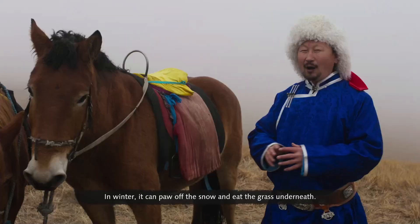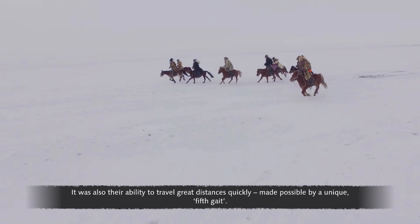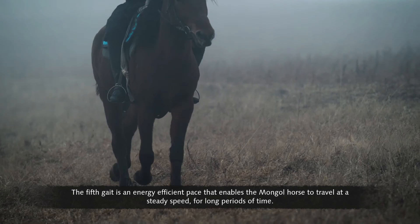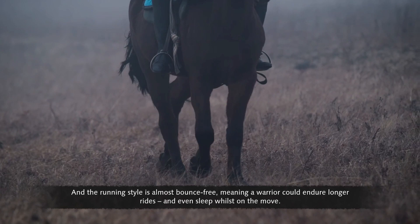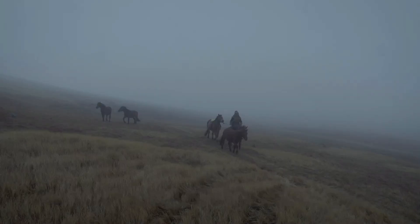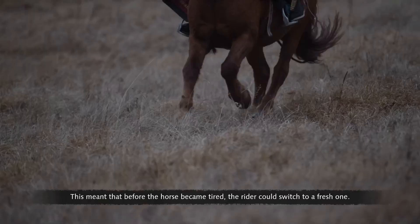In winter, the Mongol horse can paw off the snow and eat the grass underneath. But it wasn't just their versatility that made them invaluable — it was also their ability to travel great distances quickly, made possible by a unique fifth gait: an energy-efficient pace enabling the horse to travel at a steady speed for long periods. The running style is almost bounce-free, meaning a warrior could endure longer rides and even sleep whilst on the move. Before a horse became tired, the rider could switch to a fresh one.